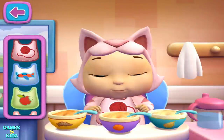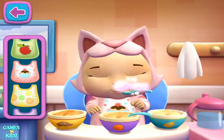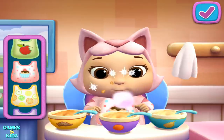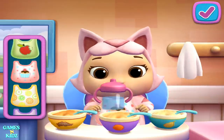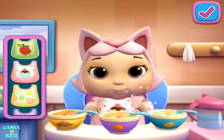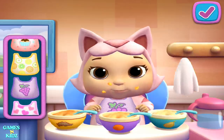Snack time! That baby doll looks hungry! Tap here if you're ready to move on or keep playing to feed your baby. Uh-oh! Someone made a mess! Use the towel for a quick clean-up.